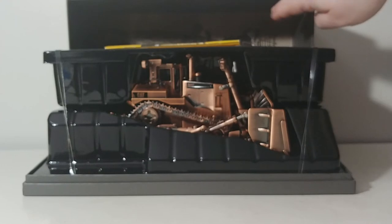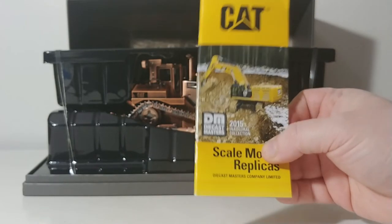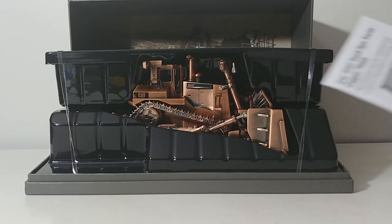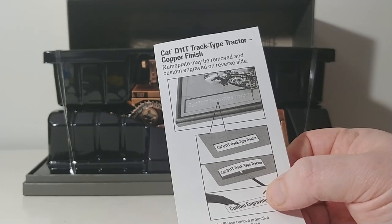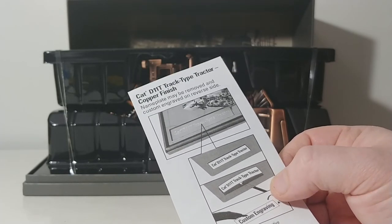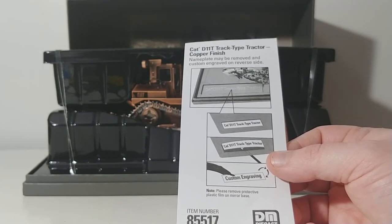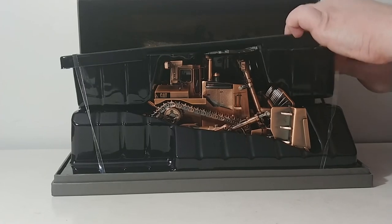This is the way the model opens up. Inside you have your catalog and also your nameplate. As I mentioned, the nameplate may be removed and custom engraved on the reverse side. It comes standard with 'CAT D11T Track Type Tractor,' but you can remove it and add 'Congratulations on your retirement' or whatnot. Fantastic idea by Diecast Masters.